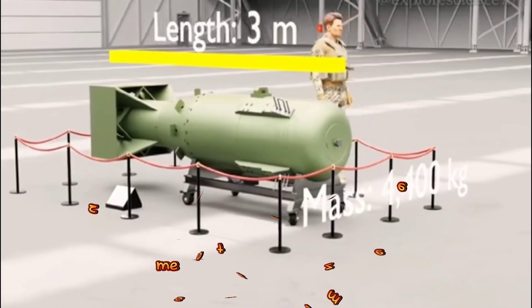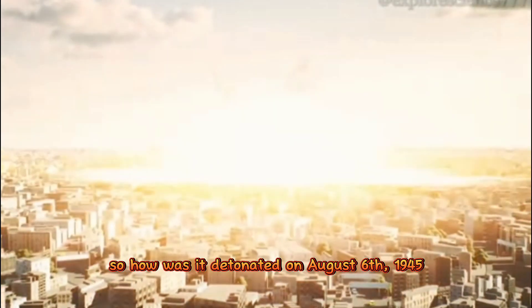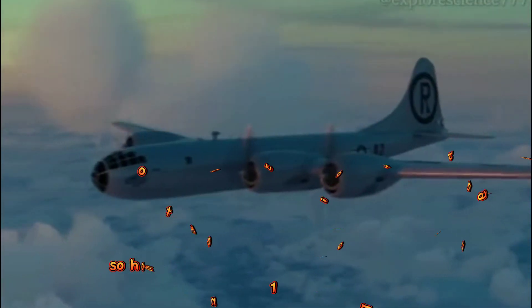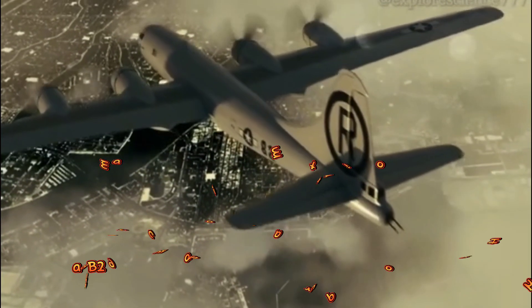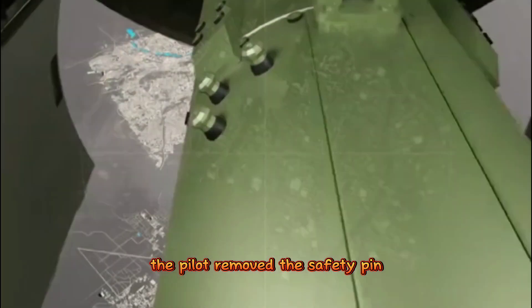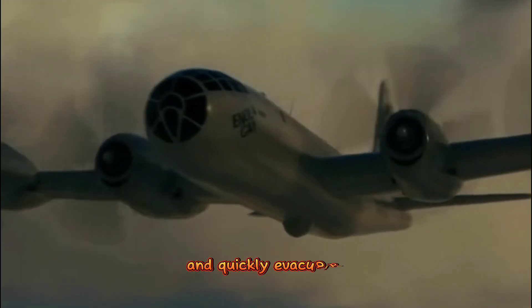Measuring 3 meters in size and weighing over four tons, it was a monstrous weapon. So how was it detonated on August 6, 1945? A B-29 bomber carried this atomic bomb over Hiroshima. After locking in the target, the pilot removed the safety pin, initiating the detonation sequence, and quickly evacuated.